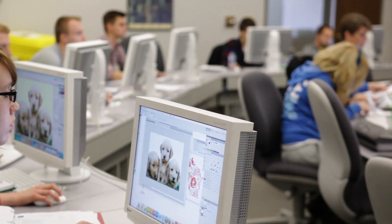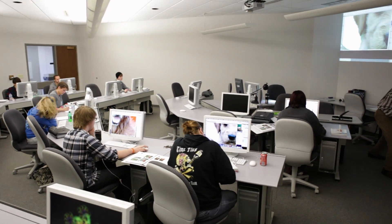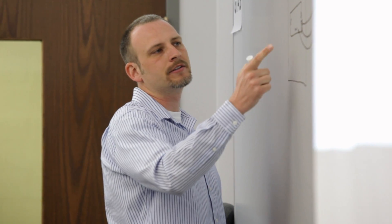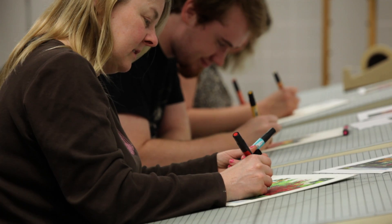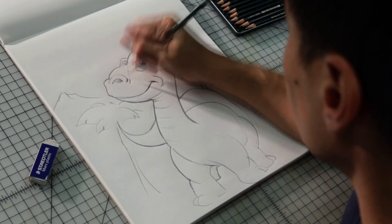In graphic design, they work in classrooms that have Mac computers and the newest design programs. Many of the instructors have written instruction manuals, so they really know their area and are always ready to help out. Graphics students design, illustrate, and learn how to prepare files for printing and the web, working primarily in Adobe Photoshop, Illustrator, and InDesign. They study drawing, color theory, typography, and layout.